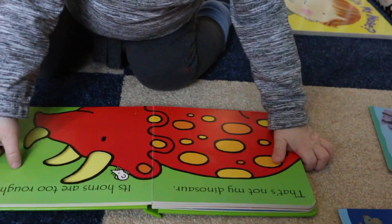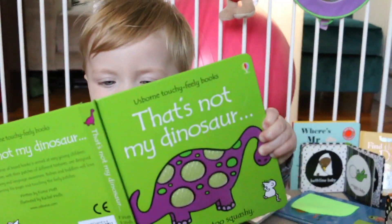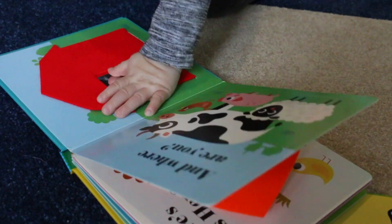First on the list is an inexpensive gift that will be loved dearly: the humble book. From 12 months onwards, children really start to enjoy stories and will happily listen to the same book hundreds of times.